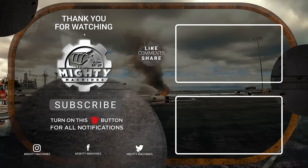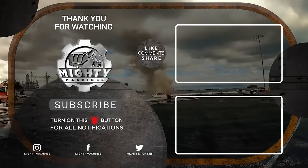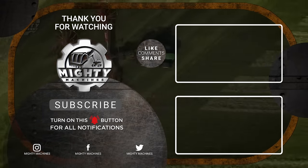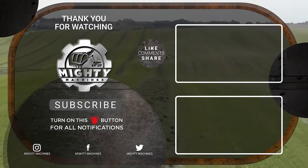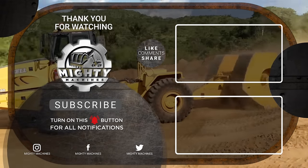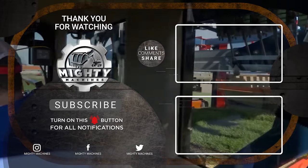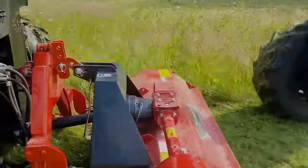This has been Mighty Machines and we hope you learned a thing or two. Before you leave, please don't forget to show this video some love by giving it a thumbs up, subscribing to our channel, and clicking the notification bell so you can get notified whenever we have new uploads. Thank you for watching and see you in the next video!